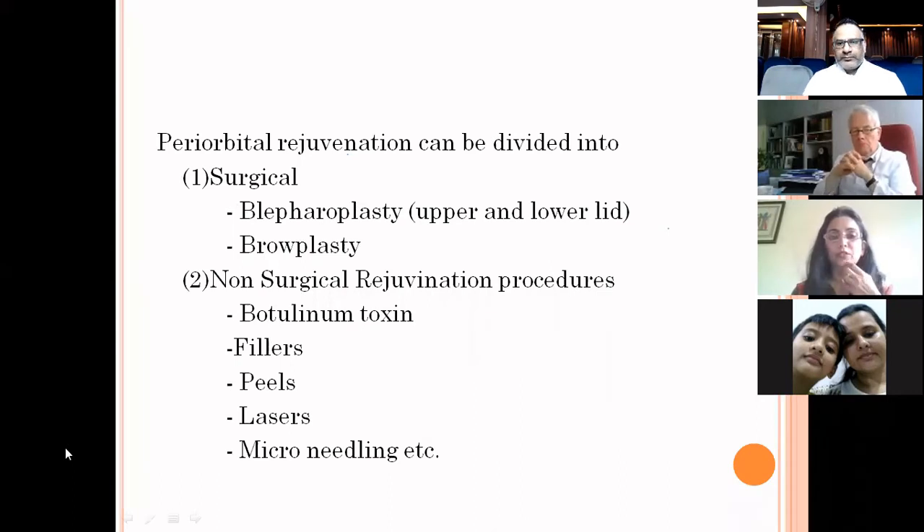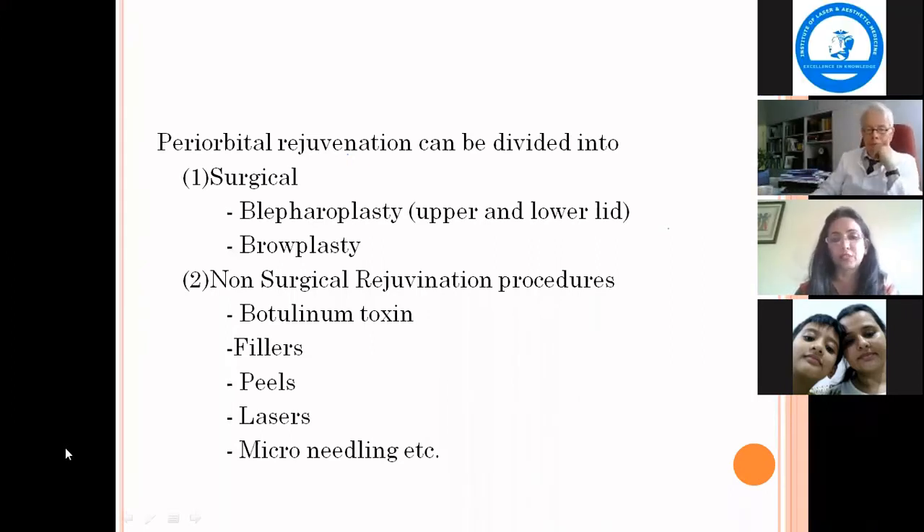Periorbital rejuvenation can be divided into either surgical or non-surgical rejuvenation procedures. Surgical ones include blepharoplasty and browplasty. Blepharoplasty includes upper and lower lid blepharoplasty, and recently canthoplasty has also been added. The non-surgical rejuvenation procedures are botulinum toxin, fillers, peels, lasers, micro-needling, etc.